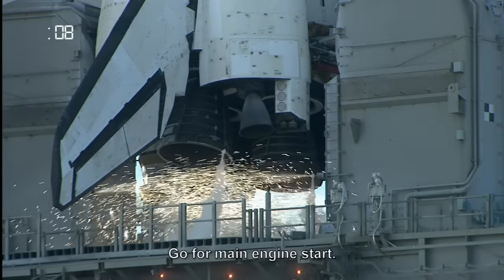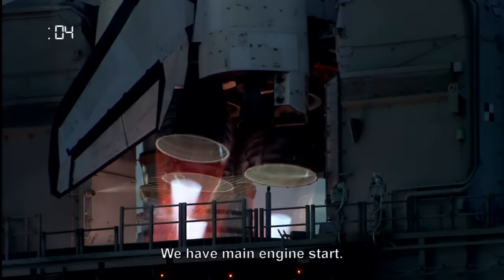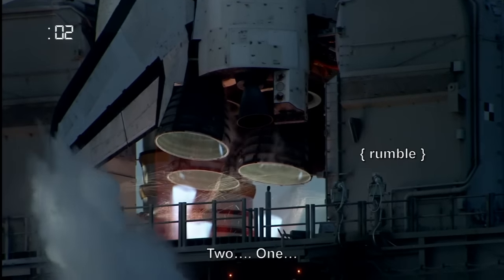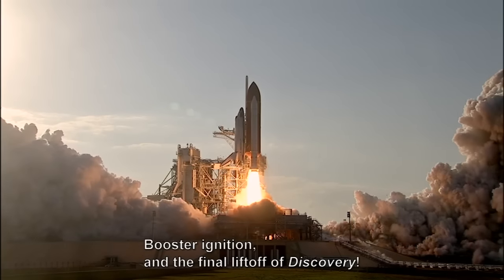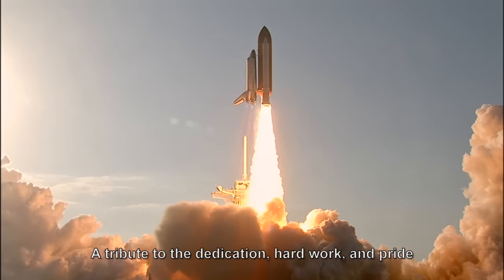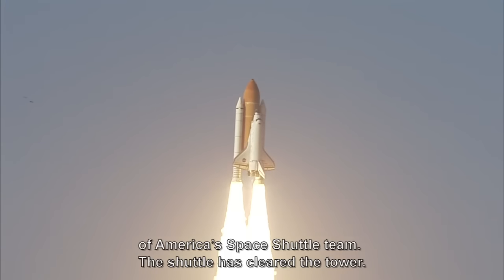Go for main engine start. We have main engine start. Two. One. Booster ignition and the final liftoff of Discovery — a tribute to the dedication, hard work, and pride of America's space shuttle team. The shuttle has cleared the tower.